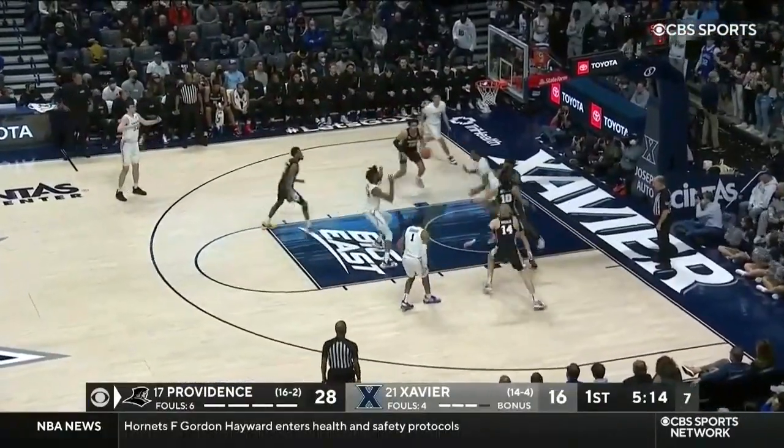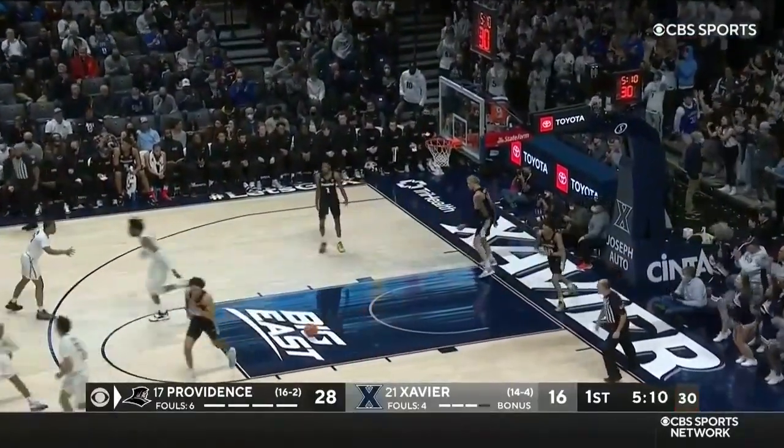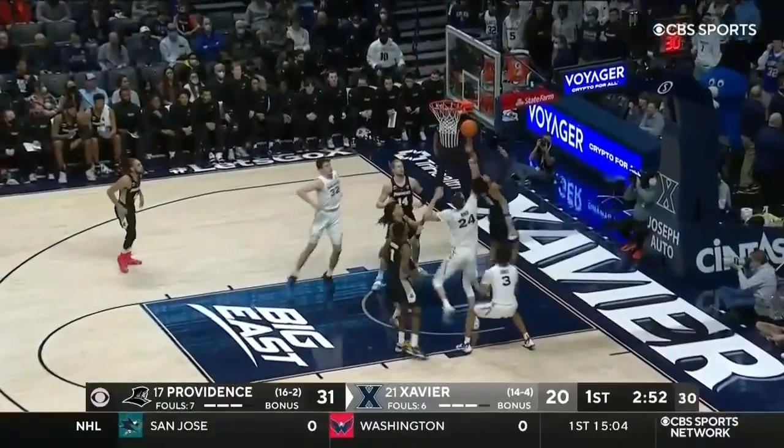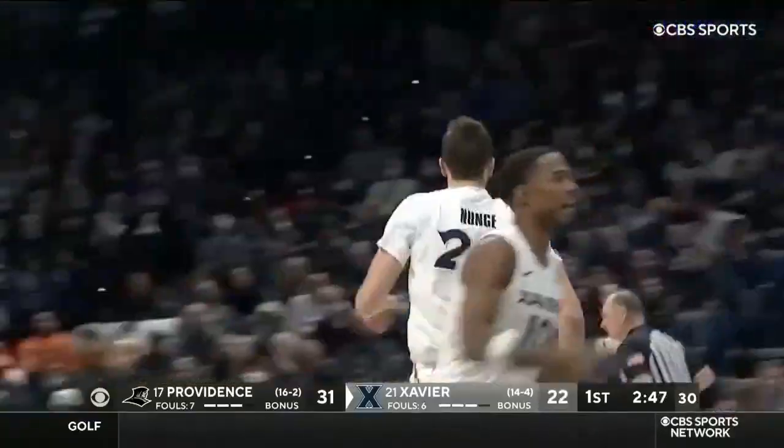Xavier to get back in. Shot clock is under 10. Bounce pass, and they leave it for Miles. Off the glass — he's able to contort his big old body up off the glass. Fremantle couldn't get the lead. Nungi, though, with the offensive board and the putback.